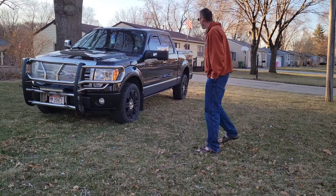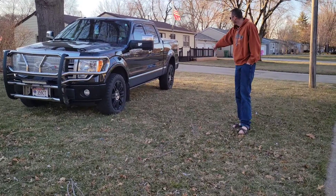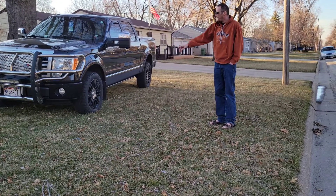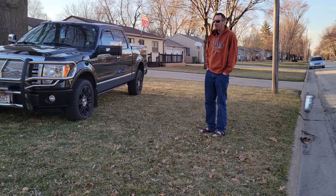I have done some minor modifications to it. I've Rhino-lined the bottom of the truck, and I've had the stock wheels powder coated black because I like them better that way.